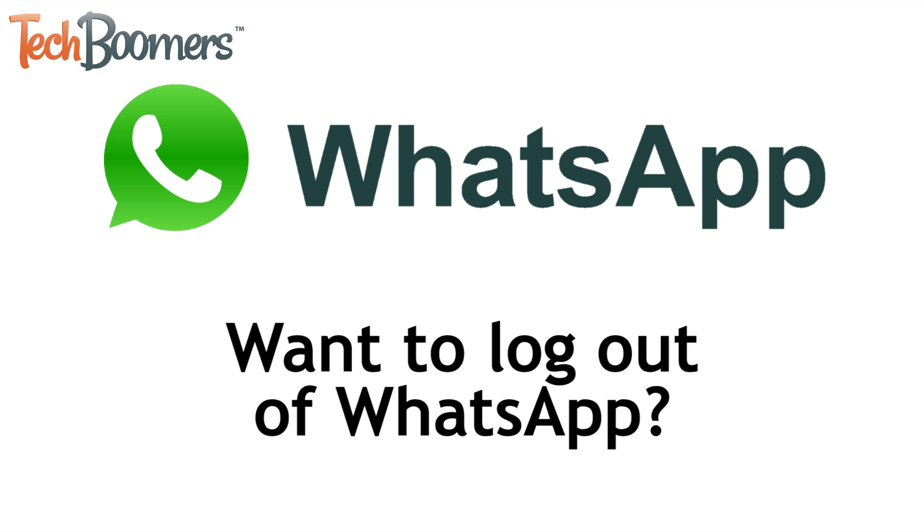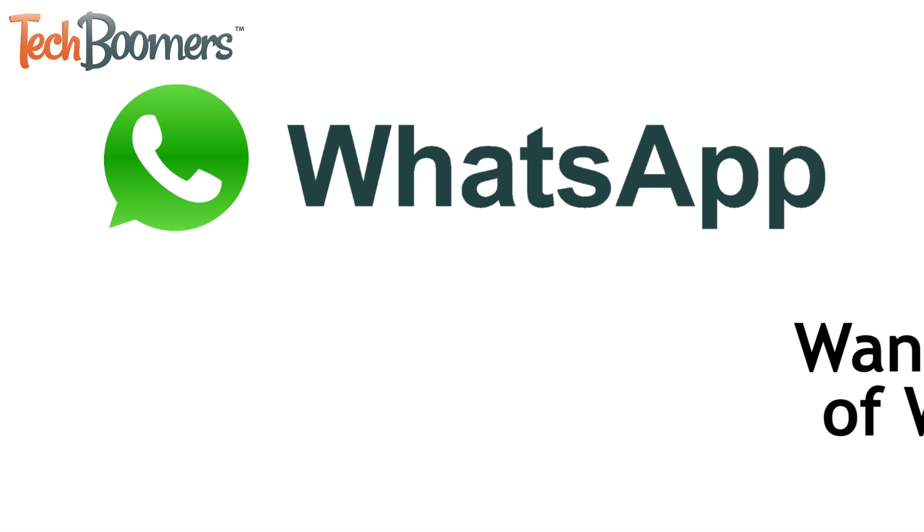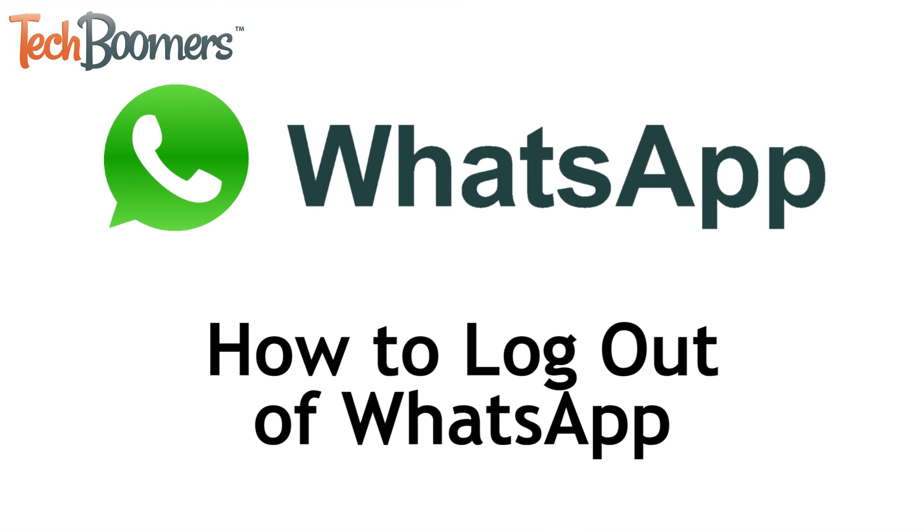Looking to log out of WhatsApp on your iPhone or Android device? I'm Jessica from TechBoomers.com, and in this video I'm going to tell you everything you need to know about signing out of WhatsApp. Now let's get started.